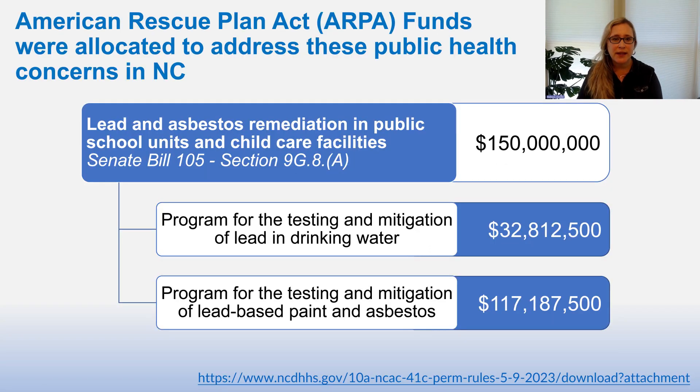American Rescue Plan Act funds were allocated to address these public health concerns in North Carolina. Specifically, $150 million were allocated, with approximately $33 million for lead in drinking water and cooking water testing and mitigation, and the remainder for lead-based paint and asbestos.